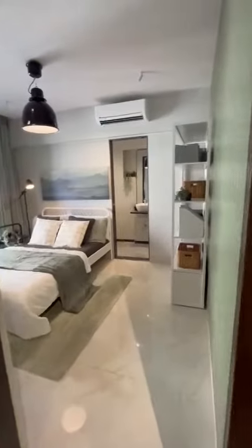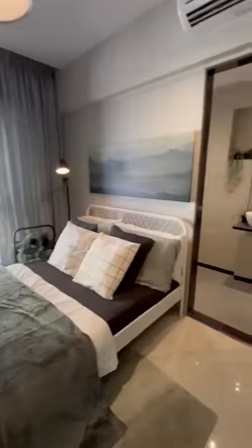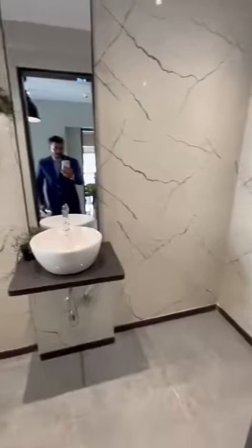We are now entering the master bedroom. This is a grand master bedroom with 120 square feet of room. This is the master toilet.